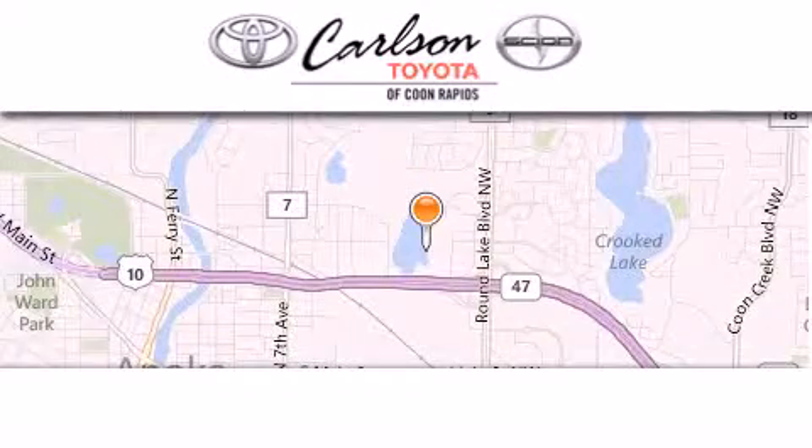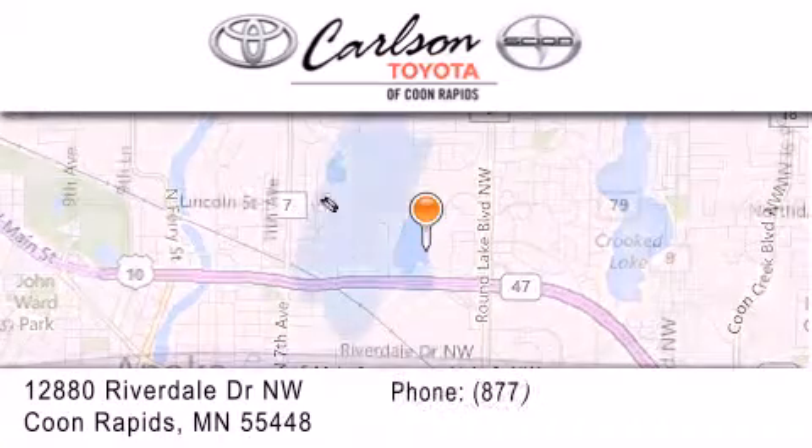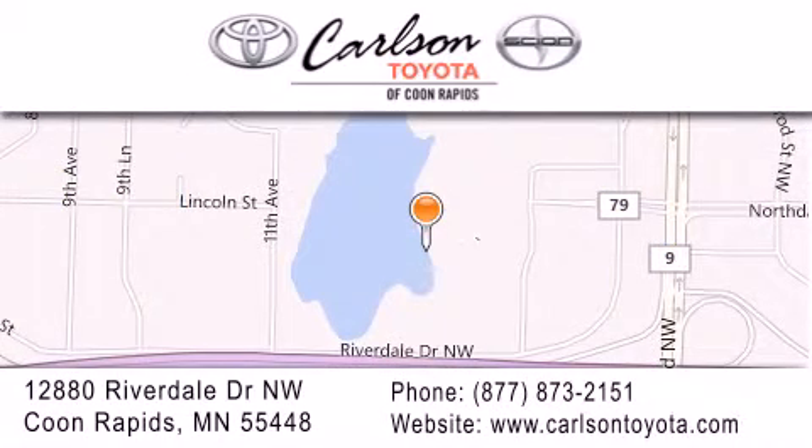Carlson Toyota is located at 12880 Riverdale Drive Northwest in Coon Rapids. Our goal is to exceed all of your expectations to ensure that you'll return for future visits.